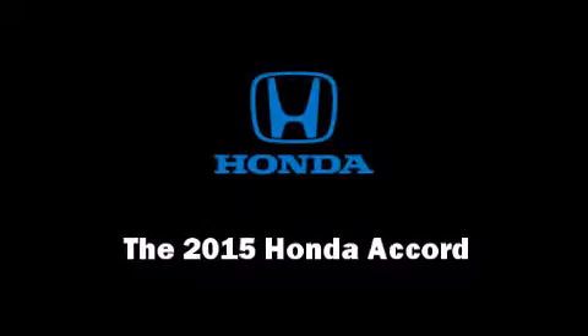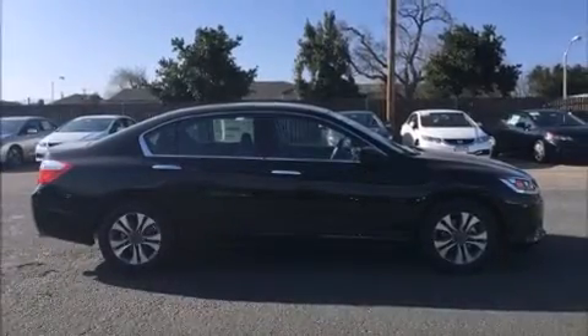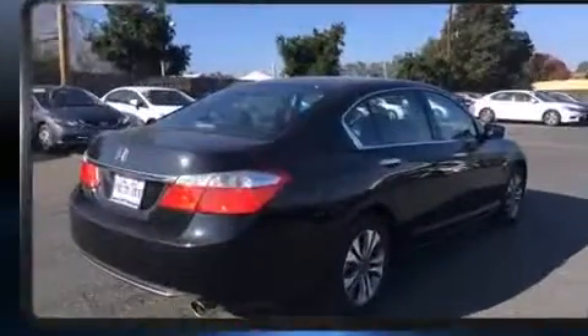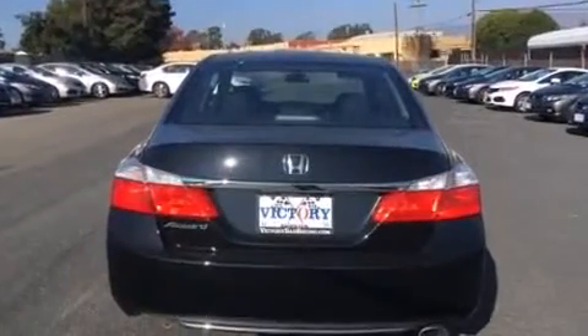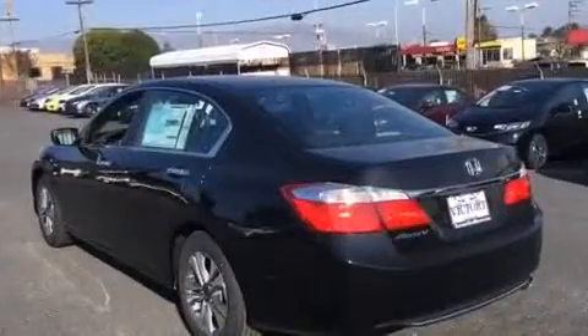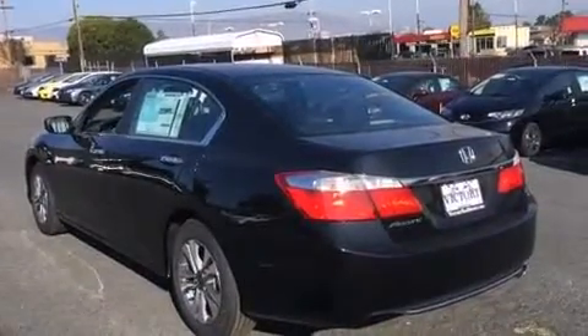Discerning drivers will appreciate the 2015 Honda Accord. This four-door, five-passenger sedan stands out among competitors in its class. Under the hood, you'll find a four-cylinder engine with more than 170 horsepower. And for added security, Dynamic Stability Control supplements the drivetrain.